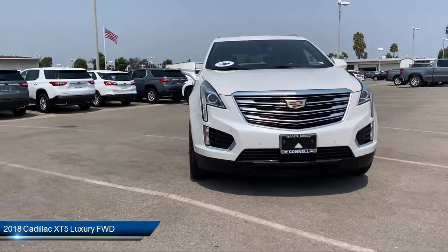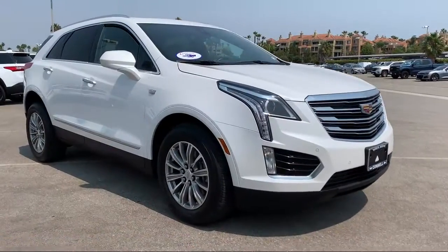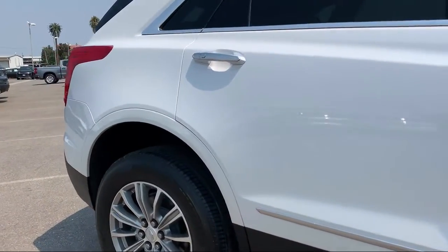It comes equipped with a premium sound system, leather-wrapped steering wheel, rear spoiler, blind spot monitor, keyless entry, and MP3 player.